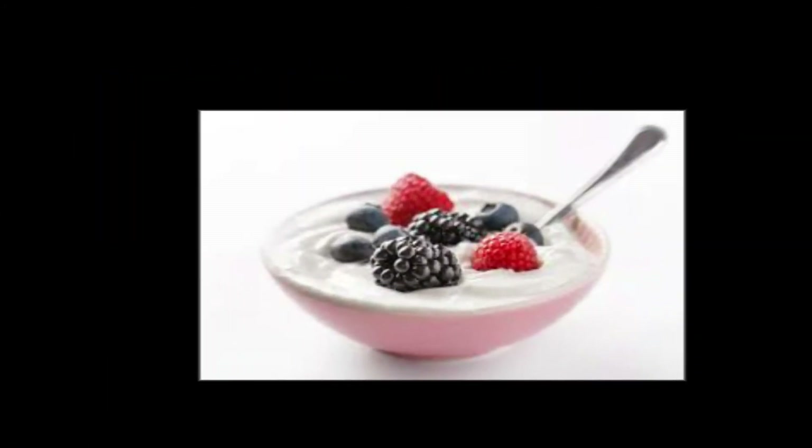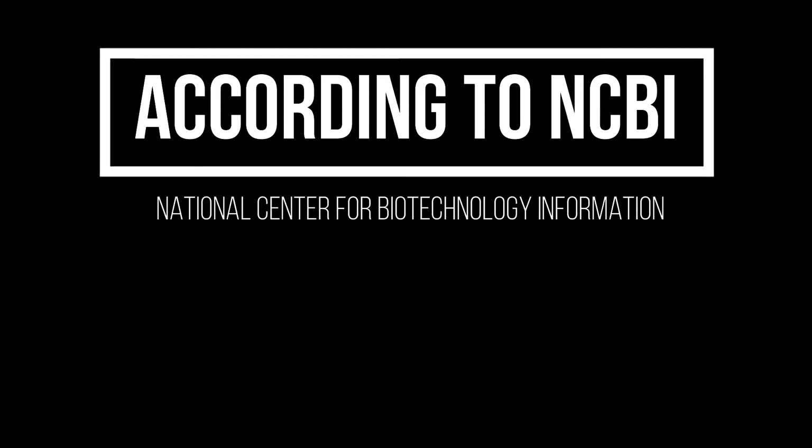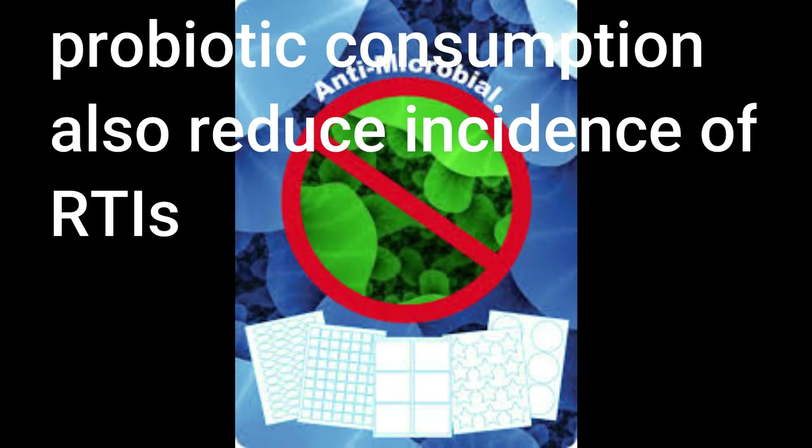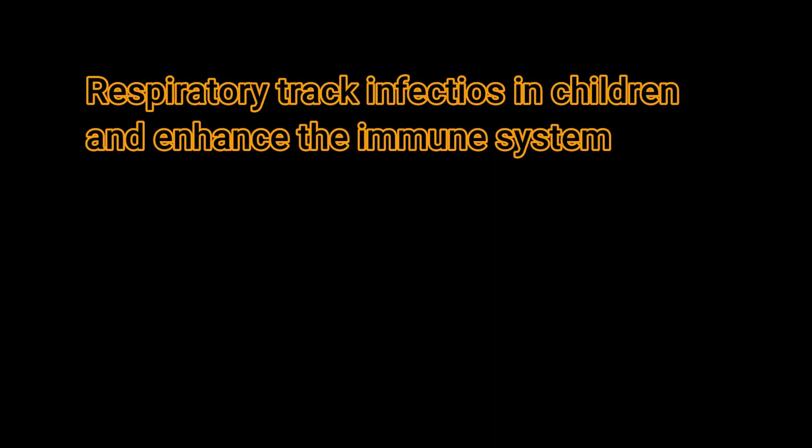Yogurt: Probiotic is one of the main components in yogurt, which helps to cure respiratory infections caused by the influenza virus. According to the National Center for Biotechnology Information, probiotic consumption also reduces the incidence of respiratory tract infections in children and enhances the immune system.